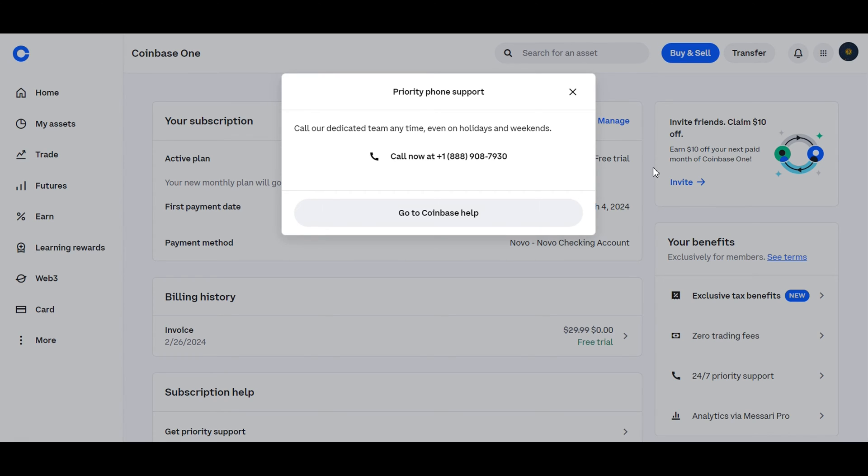But that's not all. With Coinbase One, you'll also receive priority phone support. They have a dedicated customer support team that's available 24/7, 365 days a year, ensuring that you always have assistance when you need it most. Coinbase also has dedicated chat support for Coinbase One users, in which you can directly access a member of the customer support team exactly when you need it.